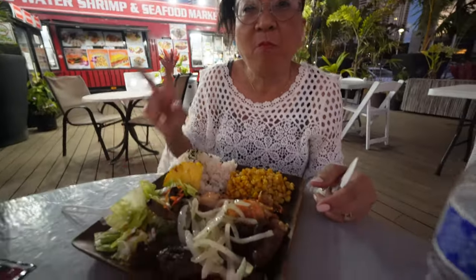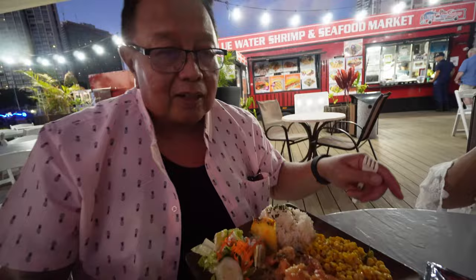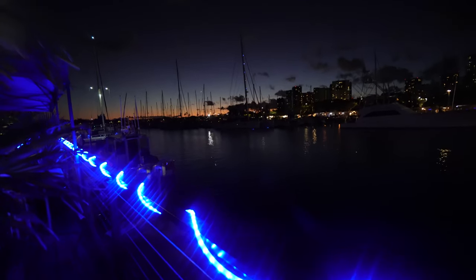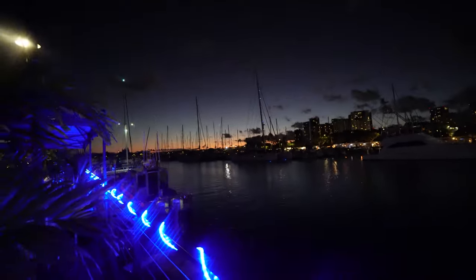Mom Cation got the same thing but with corn. Dad Cation just got the shrimp plate. I like shrimp. Look how nice and well-lit it is here. The sun set over that way and then the moon is starting to rise. Beautiful out here.